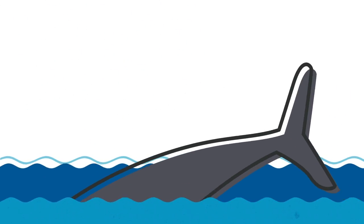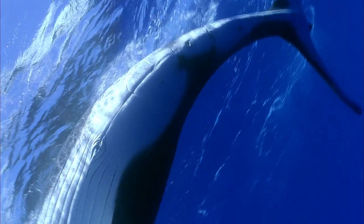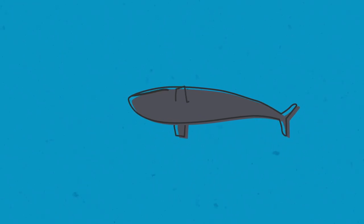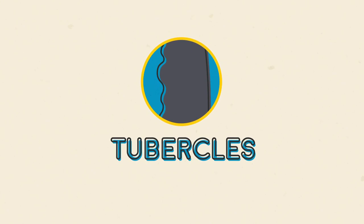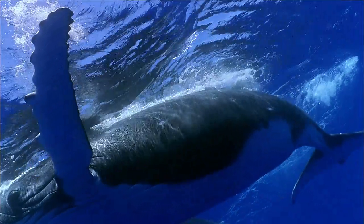A humpback whale, when it does this incredible spiraling in the water — it's like the size of a school bus — is doing this ballet, essentially, in the water. The way it's able to do that is on the leading edge of its flipper it's got scalloped edges. They're called tubercles. Those structures play with flow to reduce turbulence quite a bit.